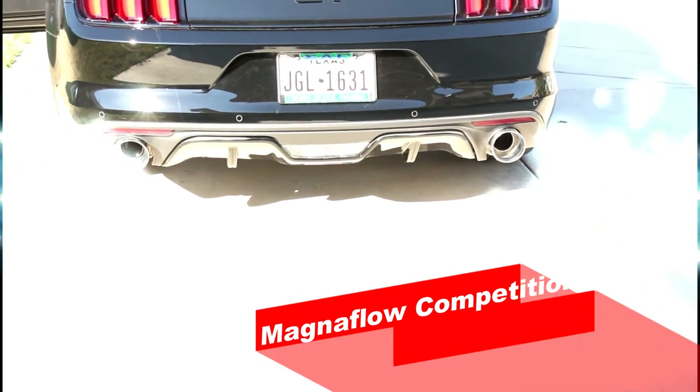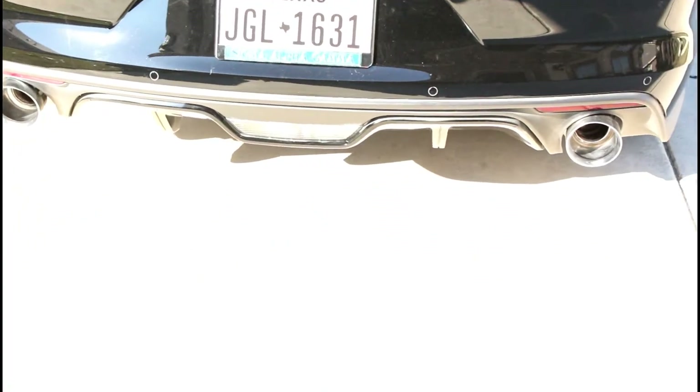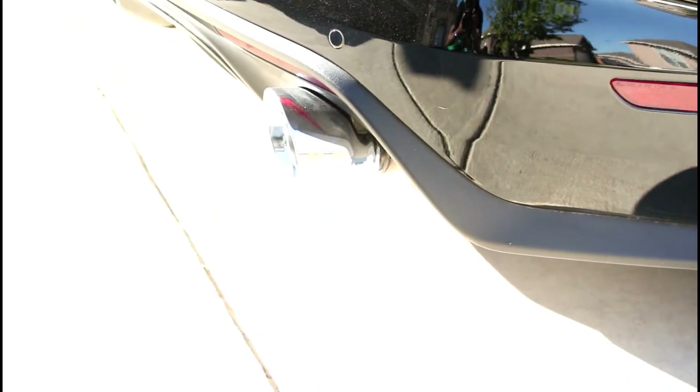Alright, this is what it sounds like with the Magnaflow — Magnaflow catback is also on here. Just so you can see, there it is.